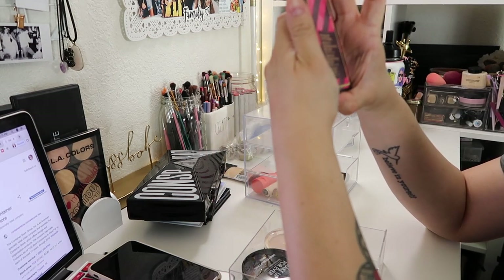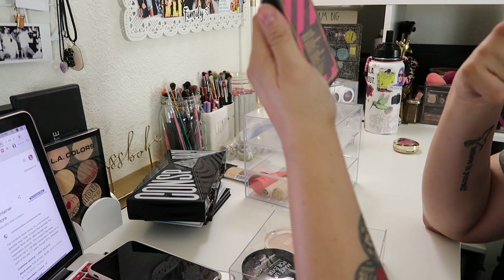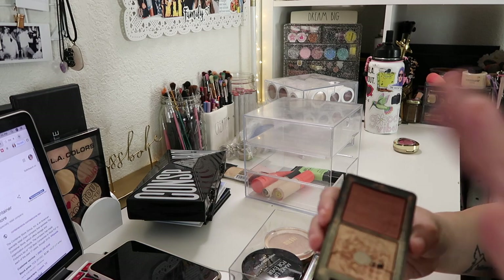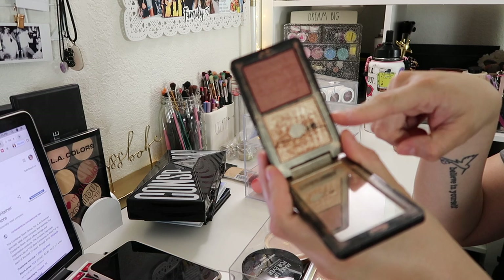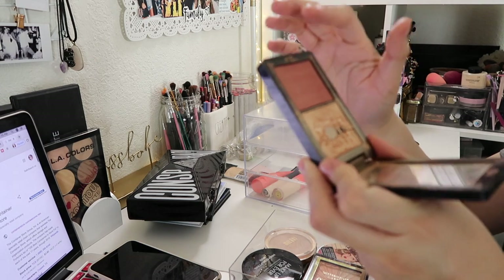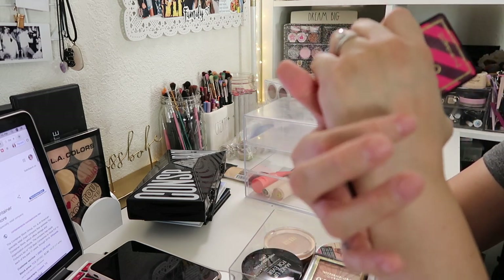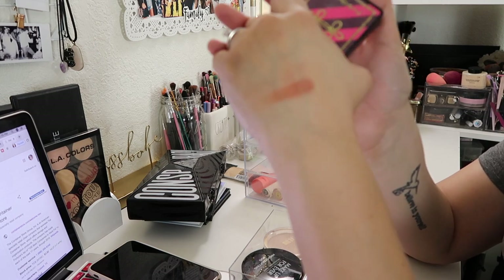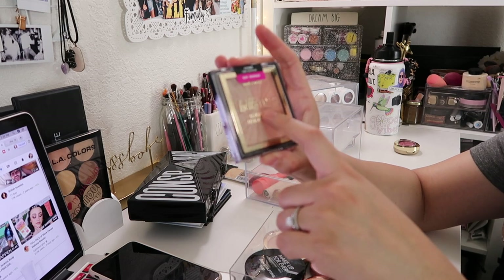Next I have the MAC Nutcracker Sweet Copper Face Compact. This has the Whisper of Gilt highlighter with the Extra Dimension Blush in the shade Pleasure Model. This is so old but I'm not gonna throw it away. Whisper of Gilt is one of my favorite highlighters ever — it's almost falling apart. The blush is more of a terracotta shade and I definitely need to use it more.